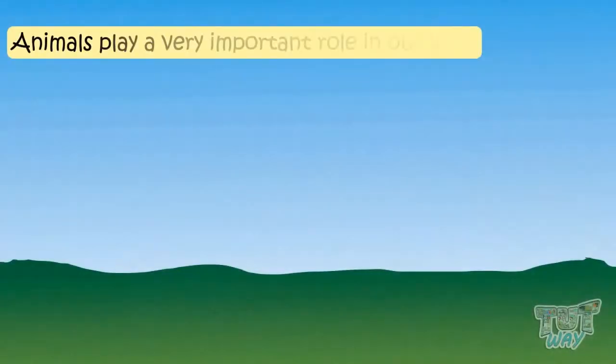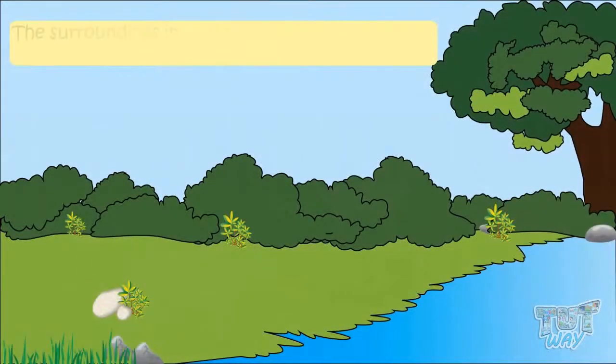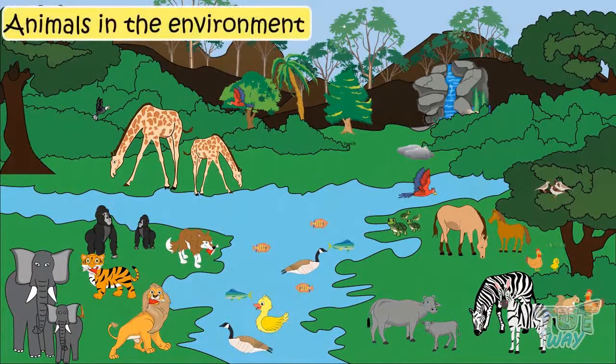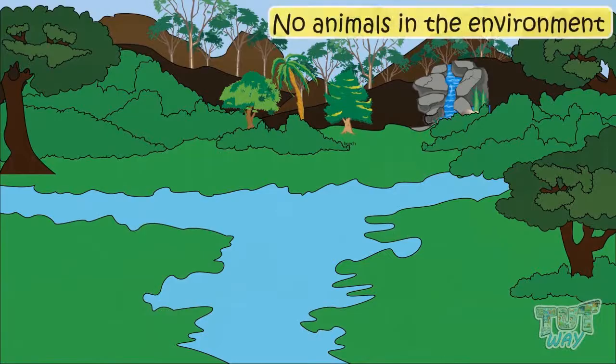Animals play a very important role in our lives. The surroundings in which animals live and grow is called environment. Here we have a picture of an environment where we have a lot of animals, and here is a picture of an environment where there is no animal.